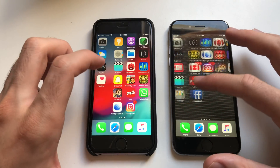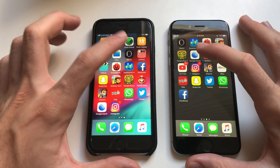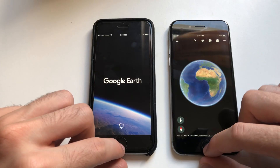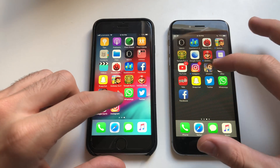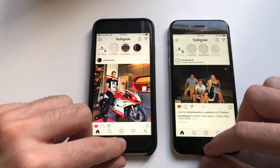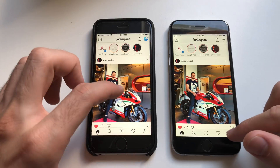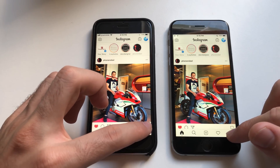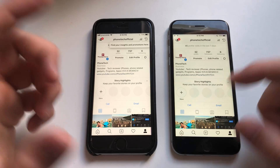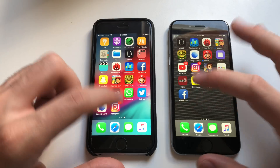Now jumping to third-party apps — some animations there on 11.4.1. Getting started with Google Earth — identical, good stuff. Instagram — faster; they both had to load so about the same, but 11.4.1 was faster loading the latest feed. My profile — identical. Leaving was faster on 11.4.1, faster animation. Yelp.